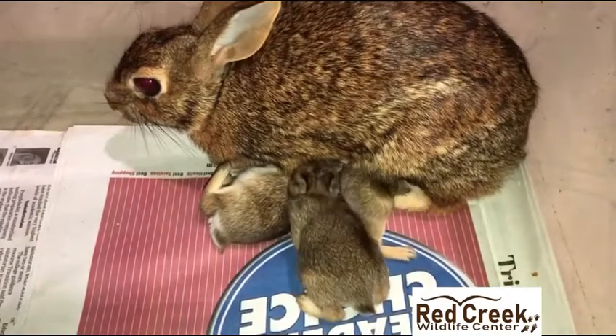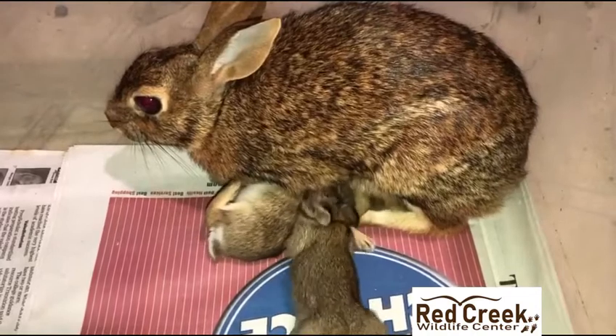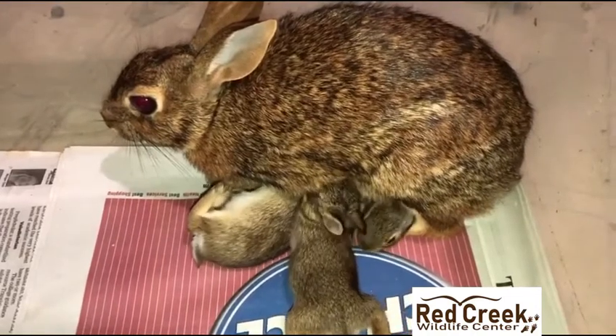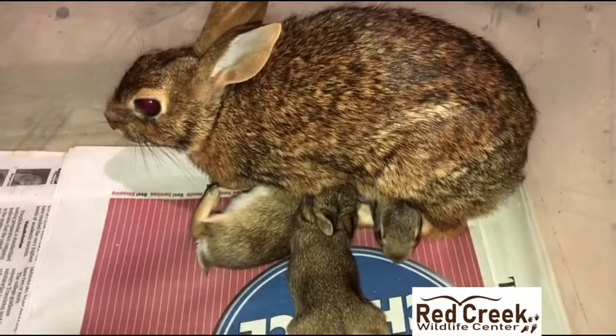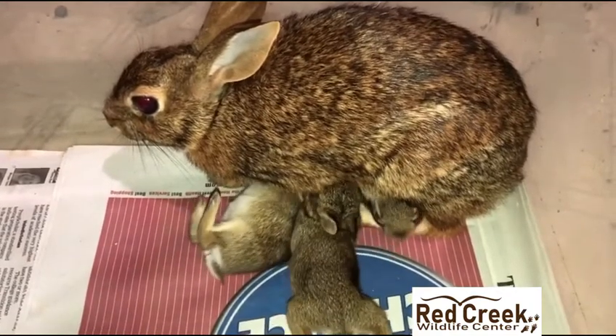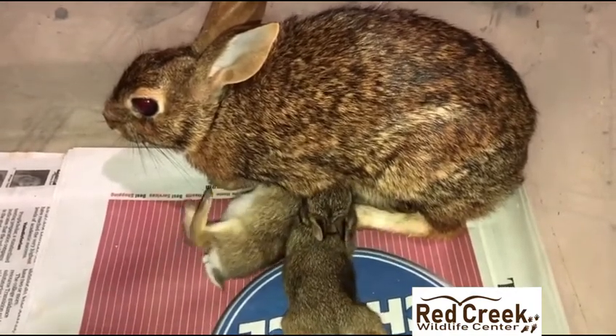The other three remained healthy and active. Cottontail's eyes open at six days old, and mama is still comfortable enough to nurse them while waiting to be returned to her nest box.